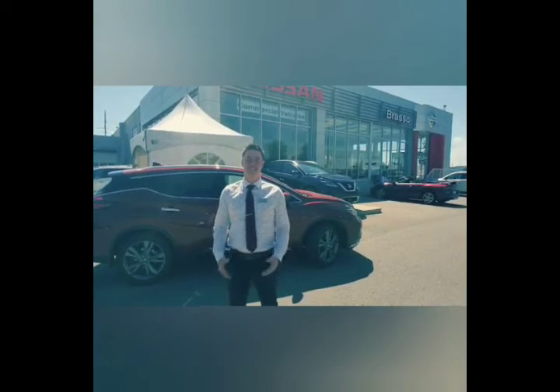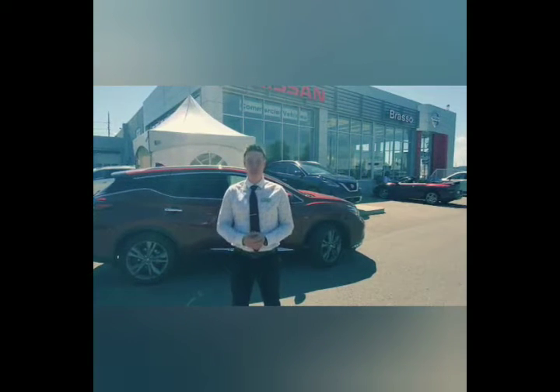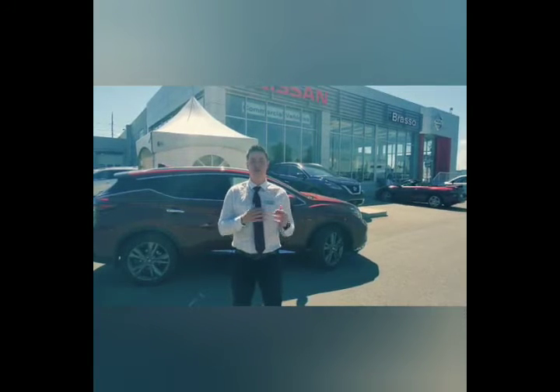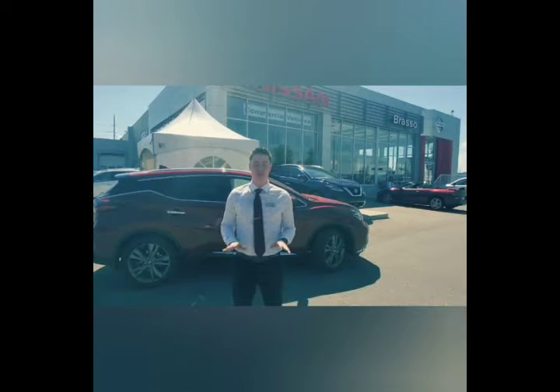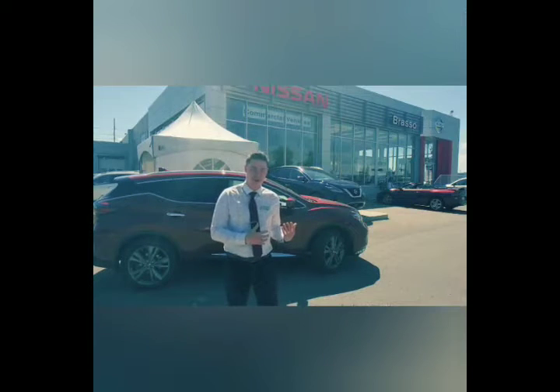Last but definitely not least, Nissan has included their intelligent collision warning and intelligent emergency braking, meaning not only is it looking at the vehicle in front of you, but it's also looking at the vehicle in front of that one too. It is able to detect and predict any accidents, as well as apply the brakes to prevent and or mitigate any damages to the vehicle.